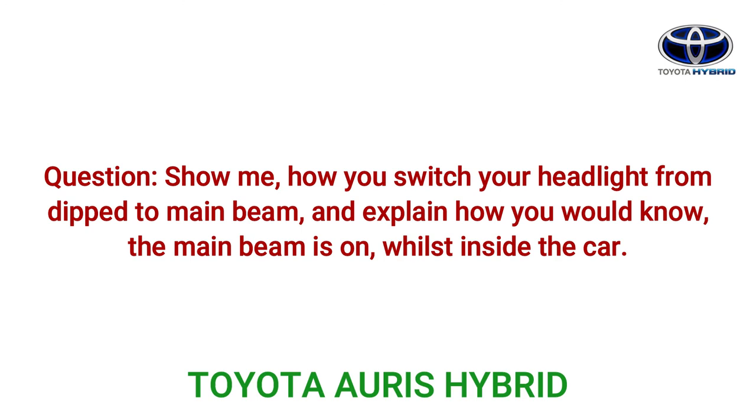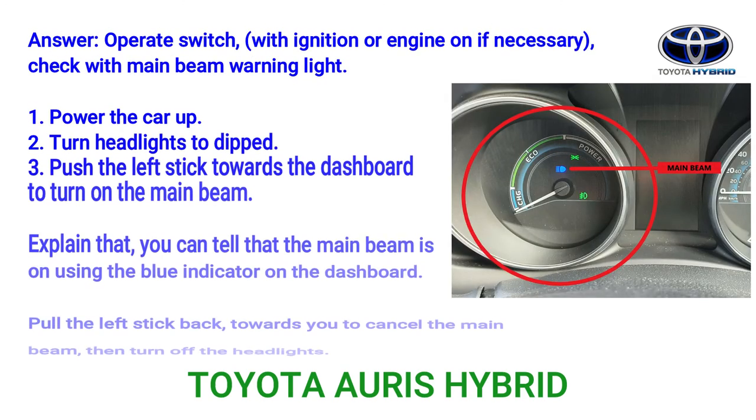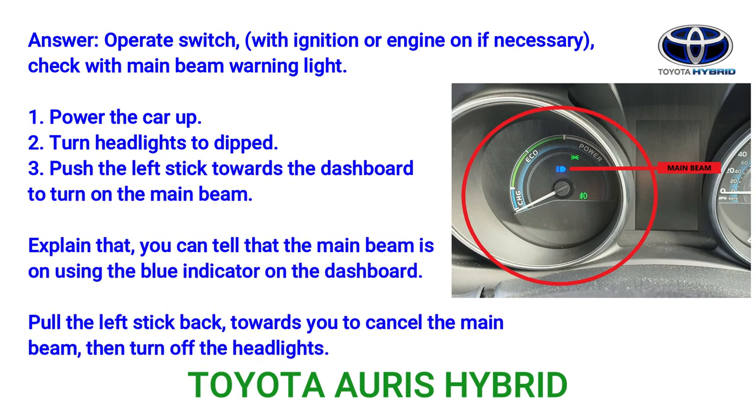Question: Show me how you switch your headlights from dipped to main beam and explain how you would know the main beam is on whilst inside the car. Answer: Operate the switch with the ignition or engine on if necessary, and check with the main beam warning light. Step 1: Power the car up. Step 2: Turn headlights to dipped. Step 3: Push the left stick towards the dashboard to turn on the main beam. Explain that you can tell the main beam is on by the blue indicator light on the dashboard. Pull the left stick back towards you to cancel the main beam, then turn off the headlights.